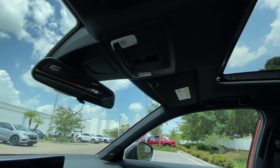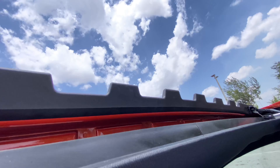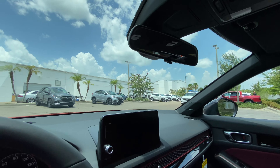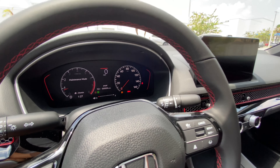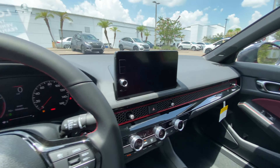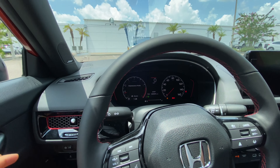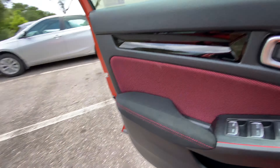We also get a sunroof — it opens up automatically, which is a nice feature, especially when it's beautiful outside. You can even poke your head out. It is an insanely hot day here in Tampa, Florida — around 92 to 96 degrees. But that's about it for the front seat of this all-new 2022 Honda Civic SI. It is impressive, especially considering the base price is around $27,500.